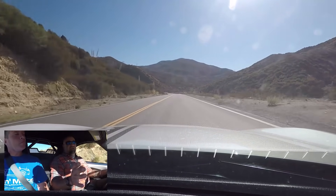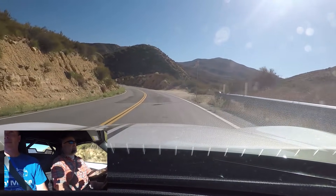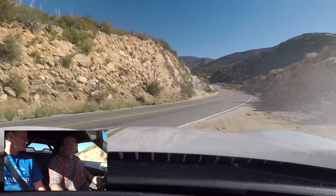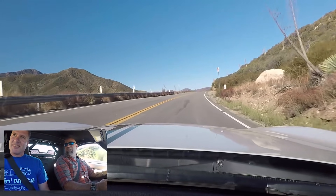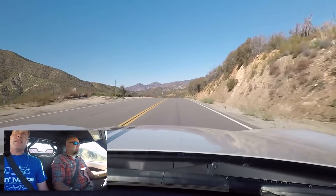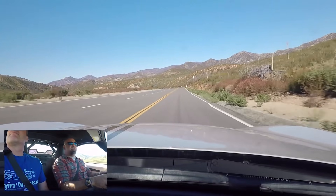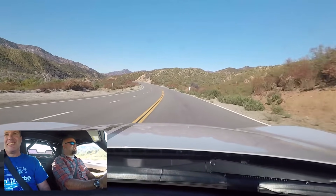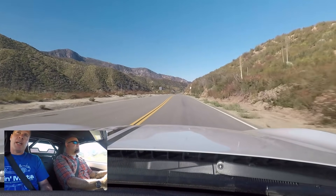Having driven supercharged BRZs and 86s on this show before, a supercharger really wakes those cars up, and this is the same thing — it's not scary or intimidating, but there's now enough power to feel like you're really going. You don't have to be Senna to use it. The redline is unchanged but Keith recommends shifting at 6,600 RPM with the current tune.